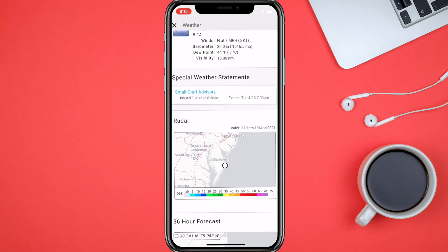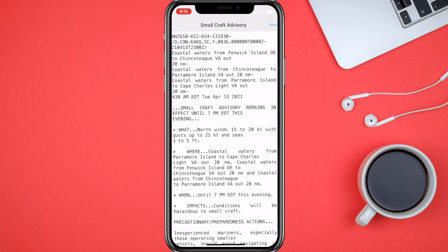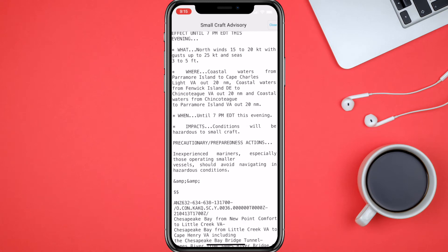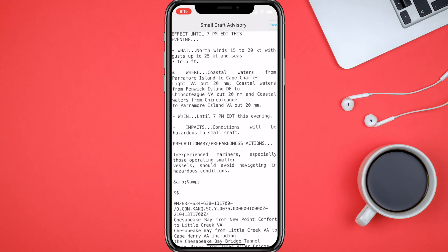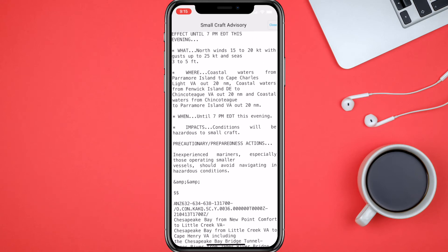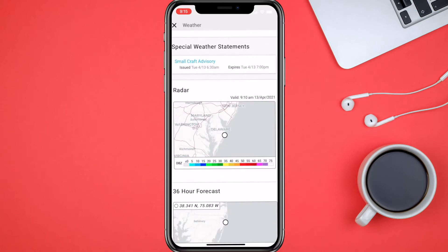If it's foggy, they have a small craft advisory, so if you have a boat this is a great app. You can click right on that and it's going to tell you all the stuff going on with the winds and the conditions you should be aware of. You can also go down and it gives you a screenshot of the radar from about five minutes ago — you can see nothing's on the radar.